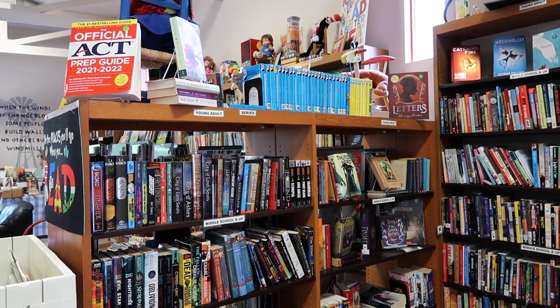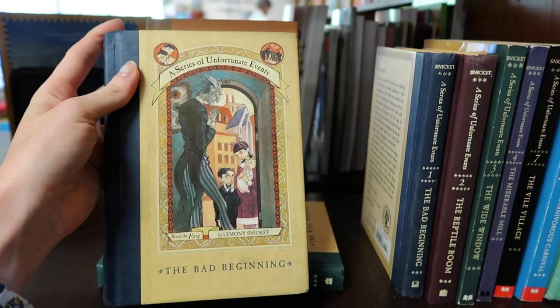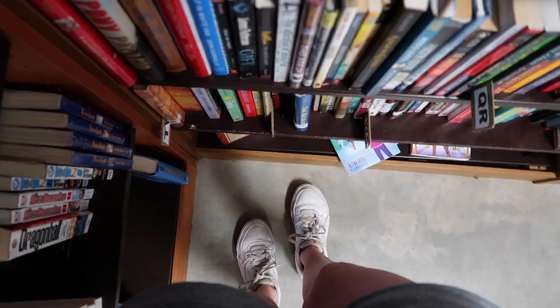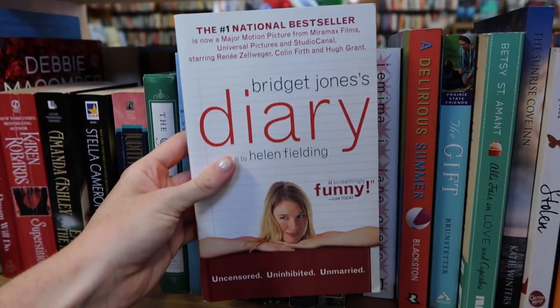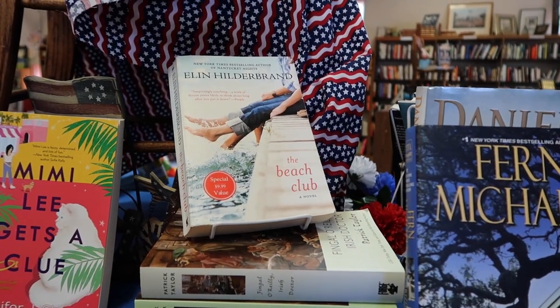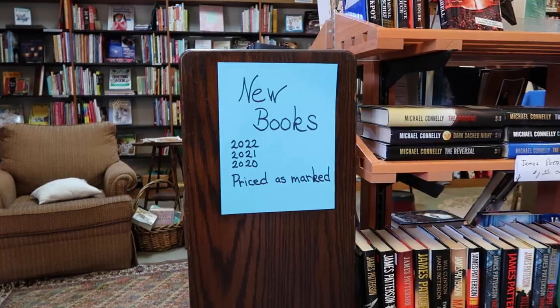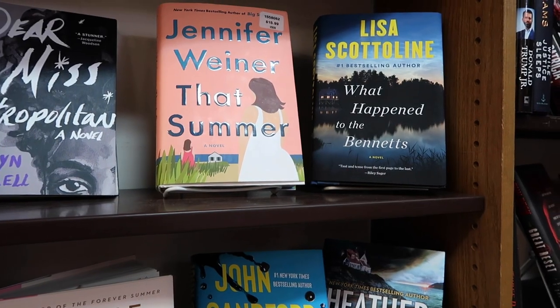I always see the Mortal Instruments series at used bookstores — I read it in middle school and it was such a good series. They also had A Series of Unfortunate Events, which I've never read but I did watch the movie. In the romance section there was a ton of Nora Roberts books; I've never read her before. I also saw Bridget Jones's Diary and since I've seen the movie I kind of want to read the book. They also had a new books section with books from the last few years.